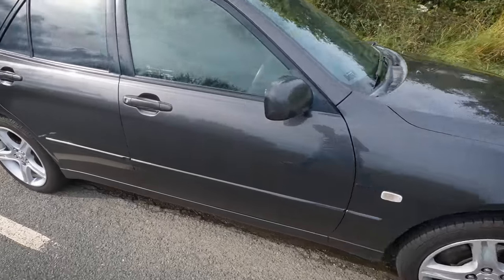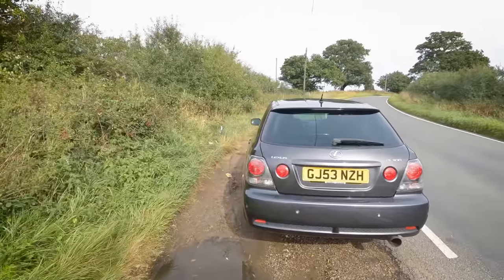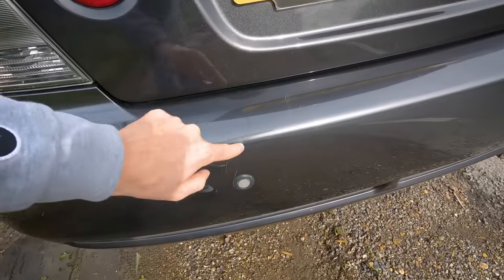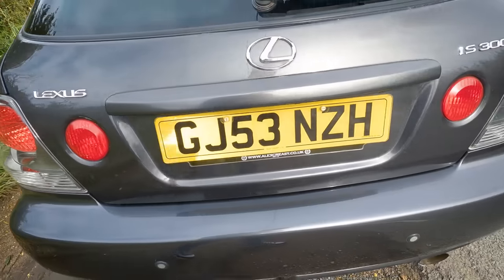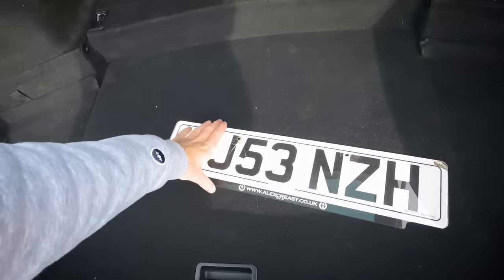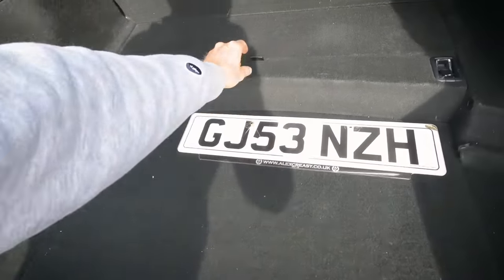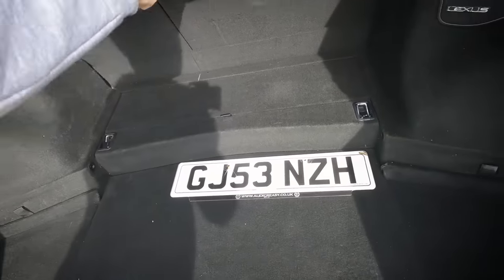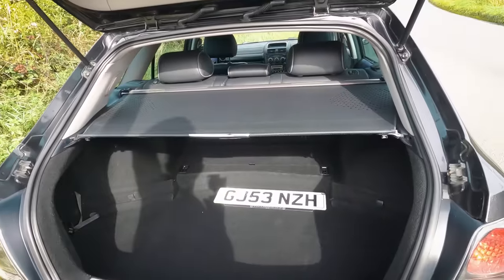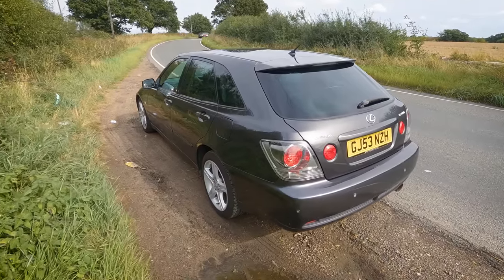Up front we've got a Nexen tyre and on the back a BF Goodrich. There are a few very light marks and scratches all over it but I'm pretty sure they will all buff out — the sort of marks you get from loading shopping into the boot. You've got to remember it's a 20-year-old car. We've got the original plate there from the supplying dealer which is damaged so it's been replaced with a nice Lexus one. The spare wheel is under there and everything is completely original.